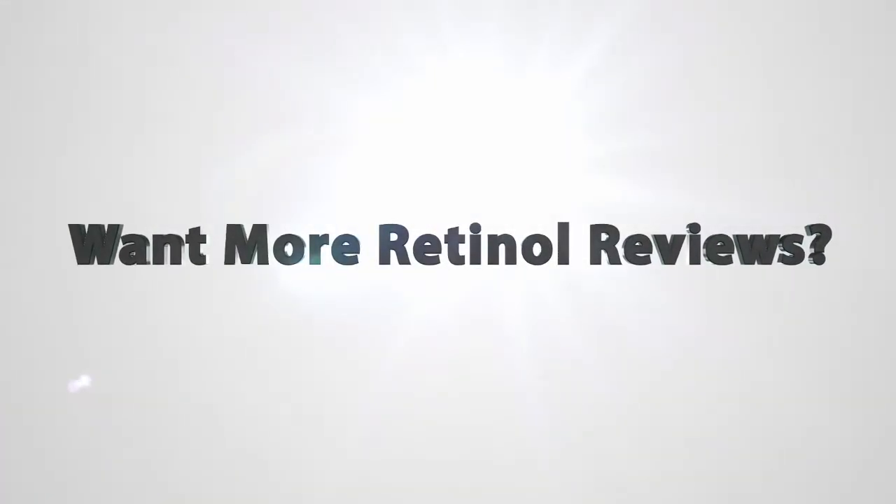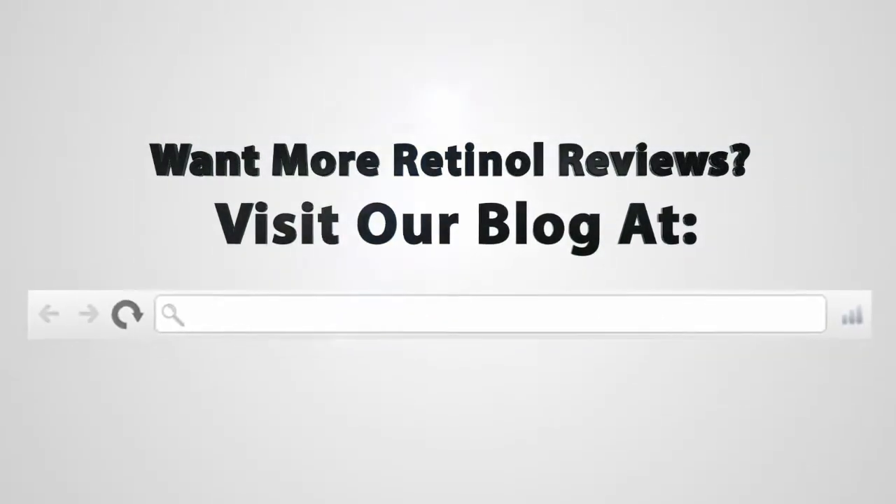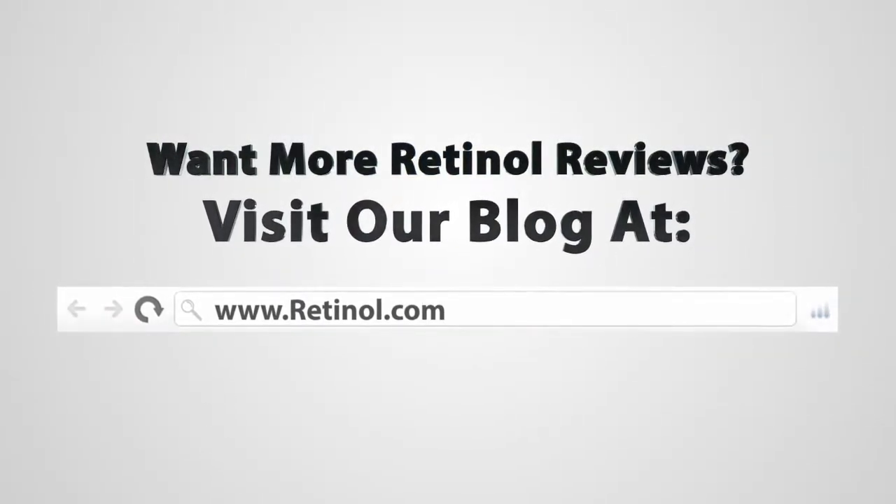Overall, I gave the Belay Retinol Refining Moisturizer 3.5 out of 5 stars. For more information on this retinol and other retinols, you can visit us at retinol.com and on Facebook, Twitter, and YouTube. We'll see you next time!